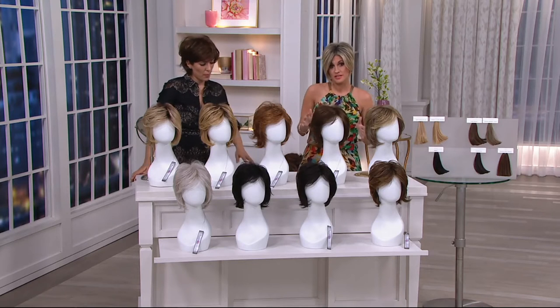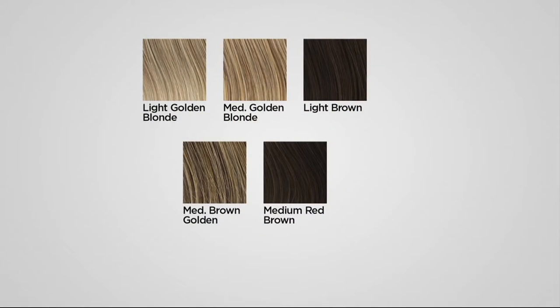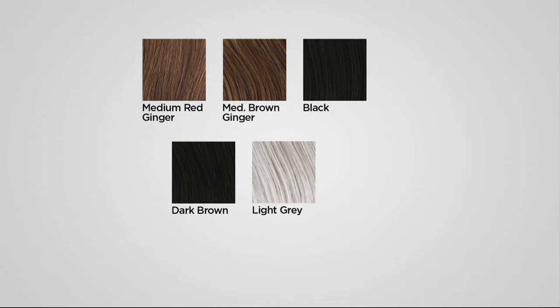We're going to dive right into shades, because as the most affordable and shortest wig in the show and the newest to the collection, it's going to go quickly. Our shades are: light golden blonde, medium golden blonde, light brown — nice and neutral, a beautiful brown color. Medium brown with golden highlights — you're going to see a lot of golden highlights on that medium brown wig. Medium red with brown is the color I wear — that's your chocolate brown, your rich brown. And medium red with ginger highlights — that's your deep strawberry blonde, almost a redhead. Medium red with ginger, medium brown with ginger, black, dark brown. And we do have this — it won't last — in light gray.